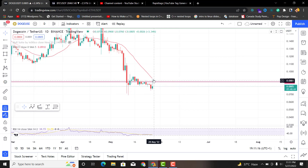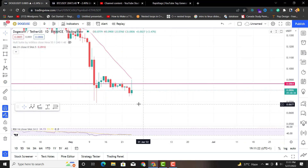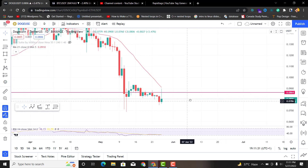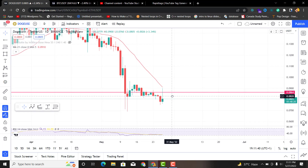However, this broke down, and there were about five retests. Now you see people selling here for two basic reasons. First, these lines are acting as support and resistance because there are a lot of limit orders placed on different exchanges — could be Binance, could be Coinbase, or any big exchange — and people place these limit orders that execute themselves on command.